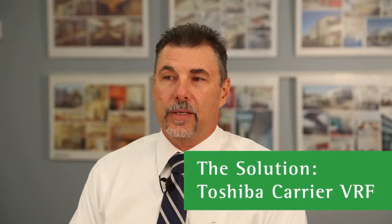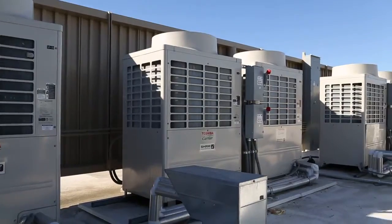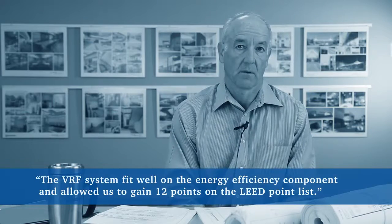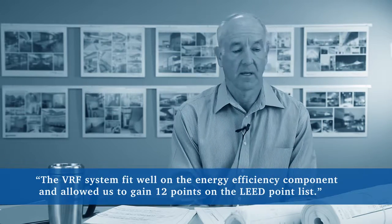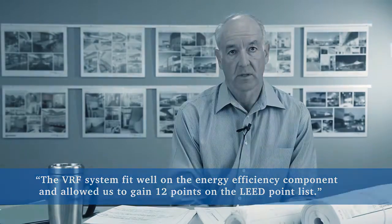When Walsh contacted me regarding these projects, we set up a lunch and learn, educated Walsh on the VRF system, the design parameters, how it works. With that information, they went to the owner and were able to provide them with the energy analysis and design considerations, which led to the decision to use VRF. The VRF system fit well in the energy efficiency component and allowed us to gain 12 points on the LEED point list, which was a good measure against the 50 points that were required.